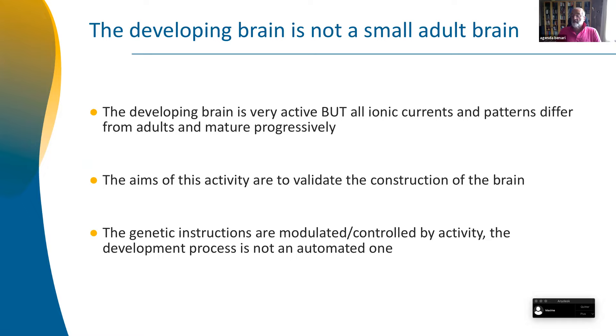In essence, the developing brain is not a small adult brain. It's a brain which has unique electrical and biological features which you usually don't find in more adult brains. And the question I've been asking myself for a long time was: if this is the case, why do you have a different activity in the developing brain? What's the aim of this?